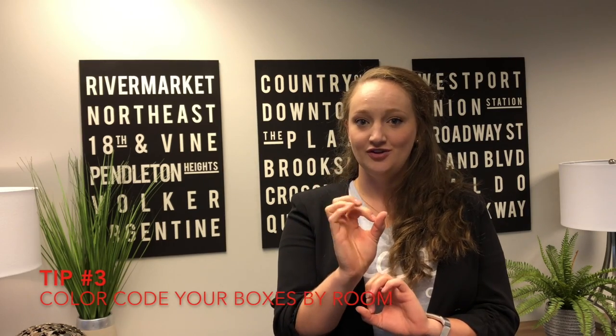Tip number three: we like to use the sticker system with colorful stickers — the kind you'd use for a garage sale — when we're helping manage a move for a client. We start with a key and assign a different color sticker to each room: red, green, orange, blue, whatever the colors are. We write which room each color goes to, then place those stickers on the boxes — so all living room boxes would be blue, for example.